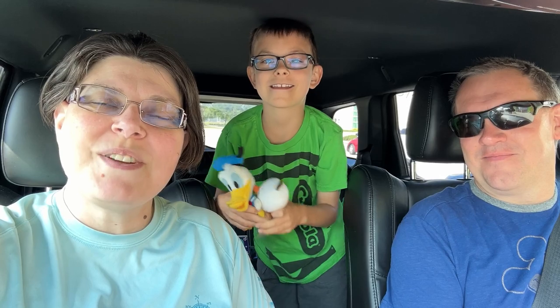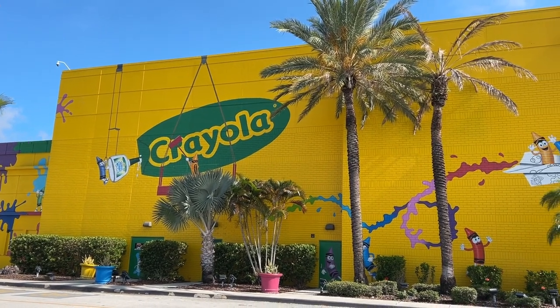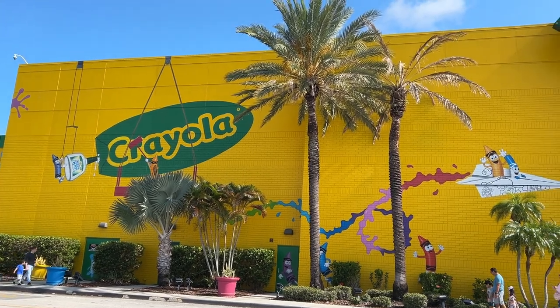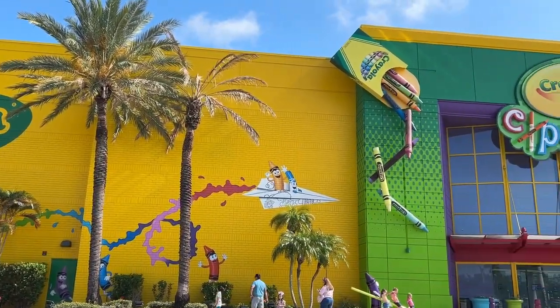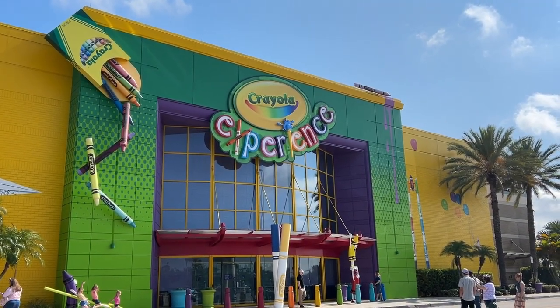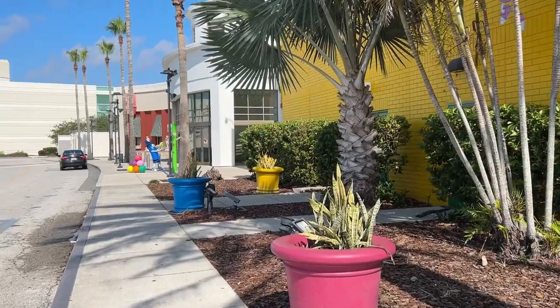Today we are going to the Crayola Experience to enjoy their Martian Mission, and this is one of Liam's favorite things to do. So I'm looking forward to seeing what they have today. Here we are at 10 a.m., just arrived at open time. You can't miss this place — it is bright, colorful, and cheery, and it's at the Florida Mall.